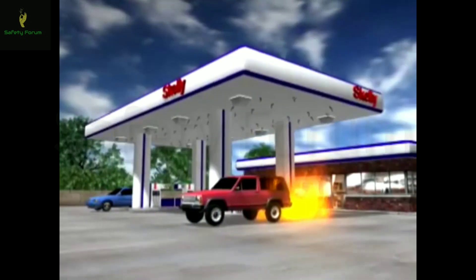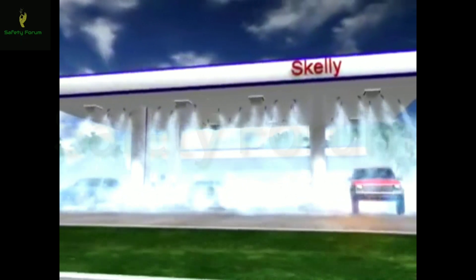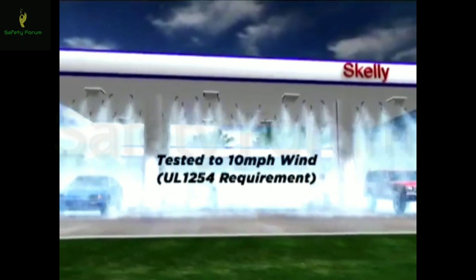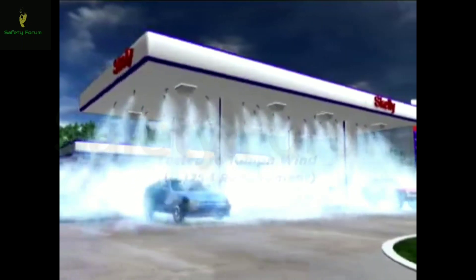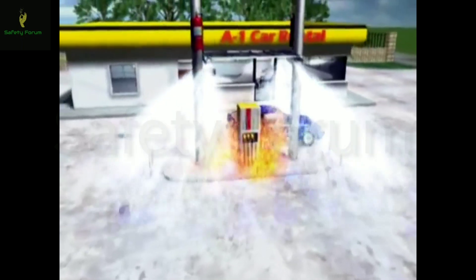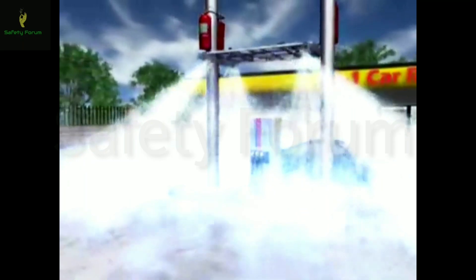Tested to reach the fire source in an outdoor environment, both Attendant systems quickly flood the protected area even in windy conditions up to 10 miles per hour — a requirement of UL 1254. The fire hazard is quickly suppressed, helping to prevent further damage.